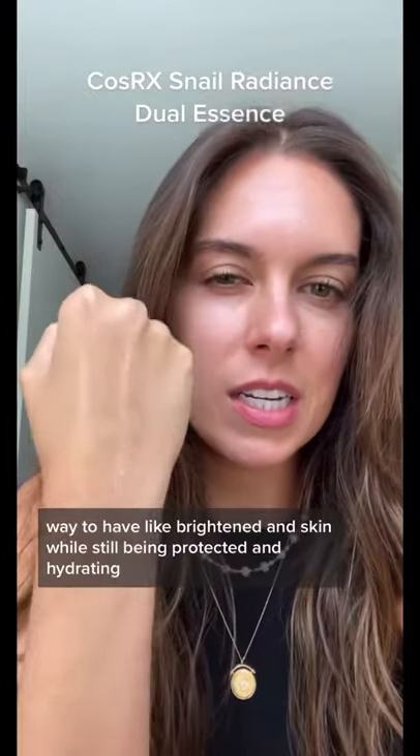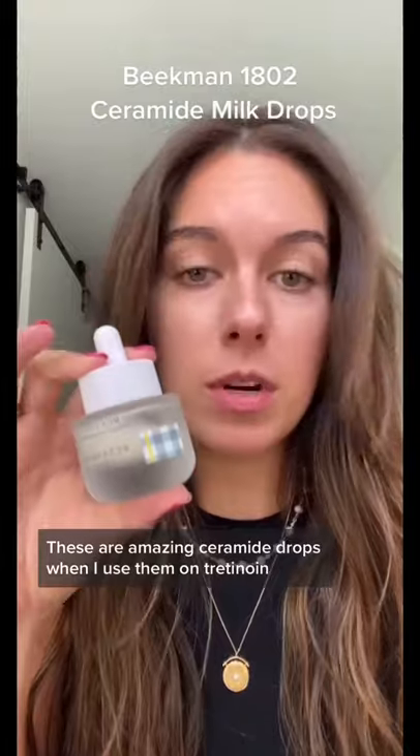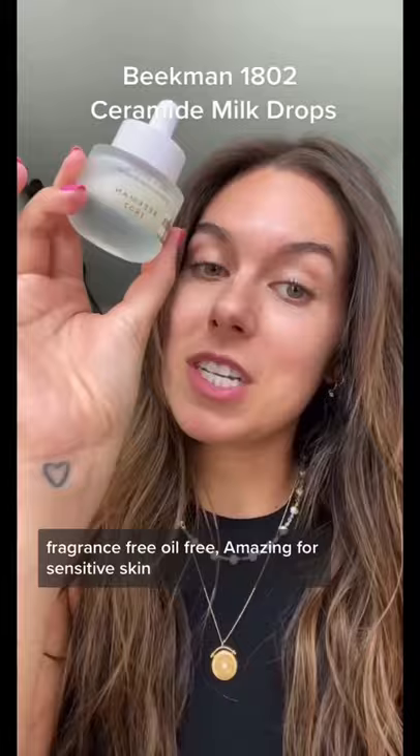Number two is the Beekman Milk Drops. These are amazing ceramide drops — when I use them on tretinoin nights, my skin looks incredible the next day. Fragrance free, oil free, amazing for sensitive skin.